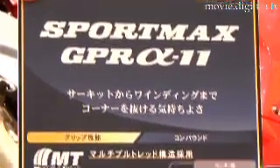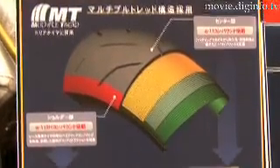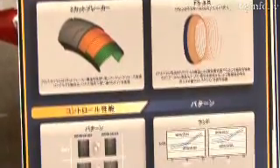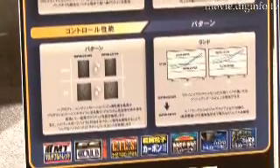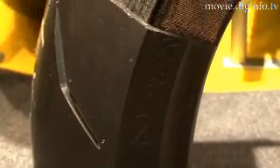The major feature of the new tyre is its multiple thread structure. The centre of the tyre utilises a high grip compound with superior wear resistance, while the shoulders of the tyre feature a high grip compound comparable to compounds used in custom racing tyres. As a result, the tyres exhibit both excellent turning grip and traction performance.